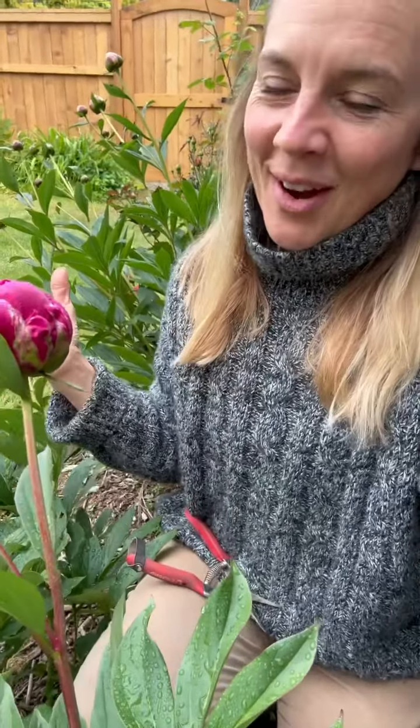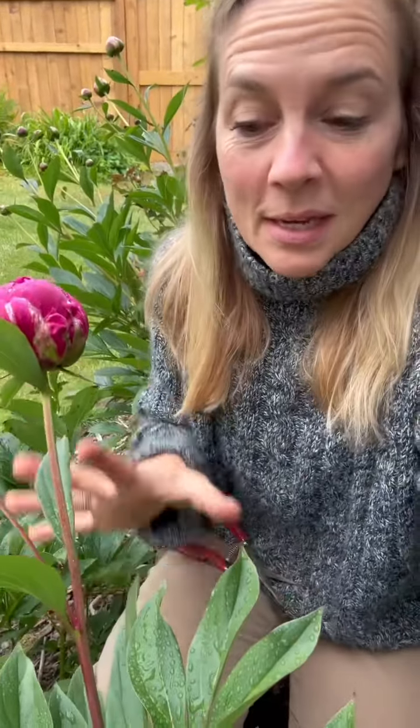They're not actually doing any harm to your peonies — they're actually helping it to open. So when you see ants on your peony buds, don't spray them off. Welcome them into your garden because they are helping your peonies to open.